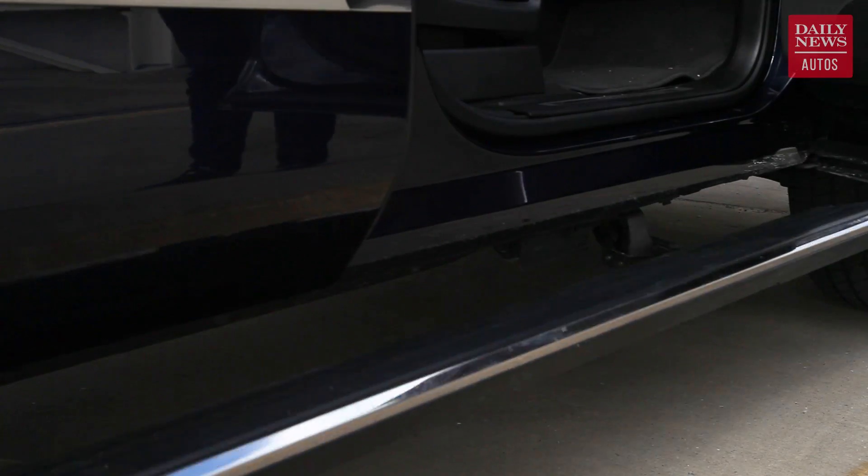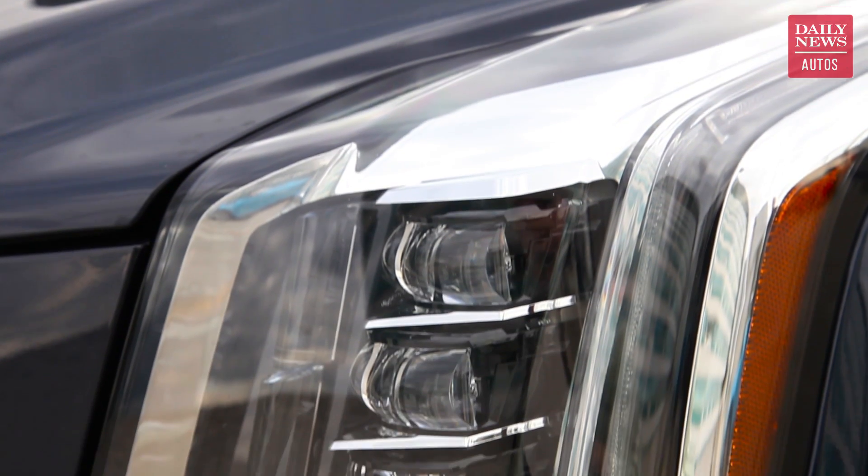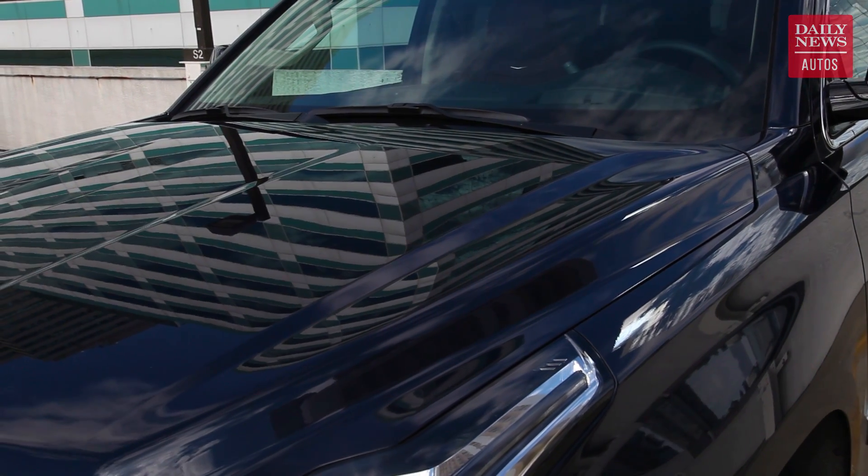Still, chrome side blades, massive 22-inch wheels, and those awesome LED headlights work wonders in setting this behemoth apart. And though you're most likely to spot an Escalade in black or white paint, it looks great in real colors too, like this dark Adriatic blue.